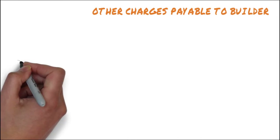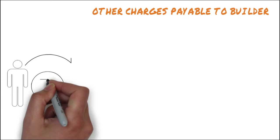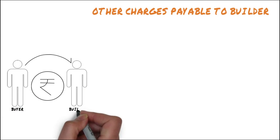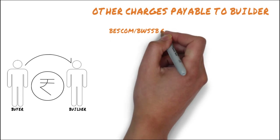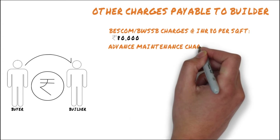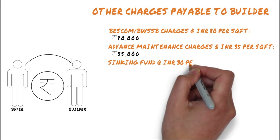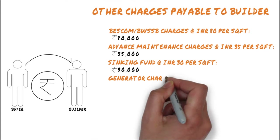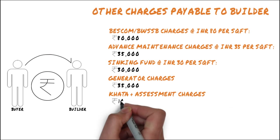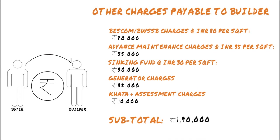Next, we have to calculate the other charges payable to the builder. For simplicity, let's look at some of the common charges levied in Bangalore. These charges can be levied either on a per square feet basis or as a lump sum. For this example, let's add a Bescom BWSSB charge of 80,000 rupees, an advanced maintenance charge of 35 rupees per square foot, a sinking fund of 30 rupees per square foot, generator charges of 35,000 rupees, and CARTA and assessment charges of 10,000 rupees. All this adds up to a sum total of 1,90,000 rupees.